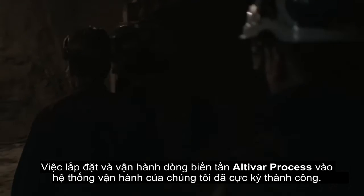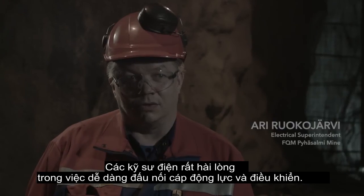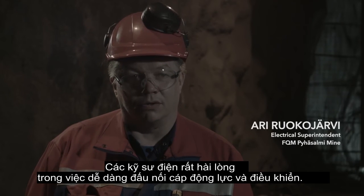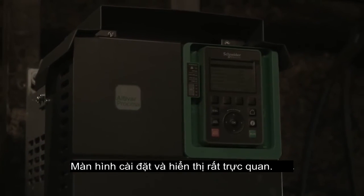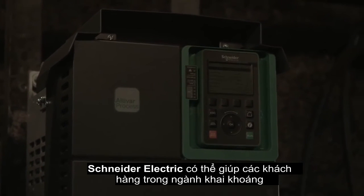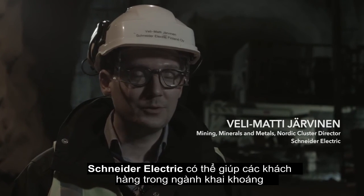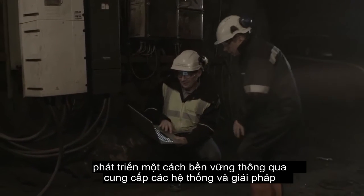Altivar-prosessin taajuusmuuttajan käyttöönotto meillä, niin sehän onnistunut erinomaisesti. Asentajat on ollut tyytyväisiä siihen kytkentätiloihin mitä tässä laitteessa on, ja sitten tämä rullaava näyttö ja sen logisuus on tuntunut hyvältä.